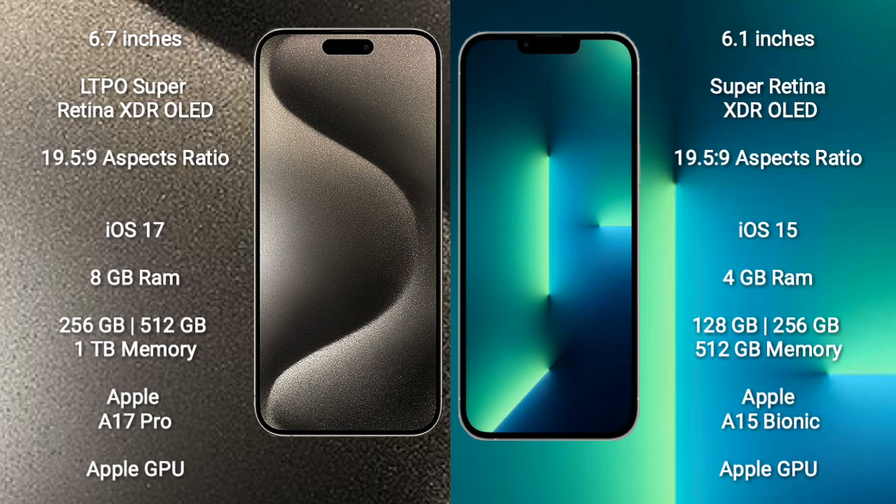iPhone 15 Pro Max runs on the iOS 17 operating system. iPhone 13 runs on the iOS 15 operating system.